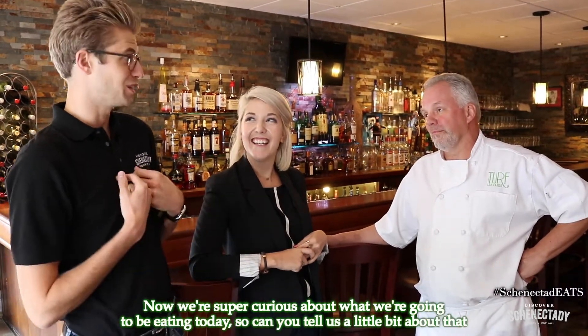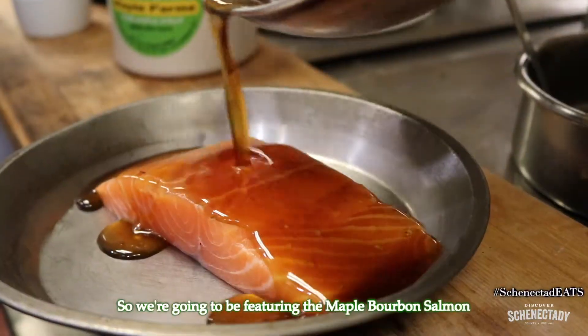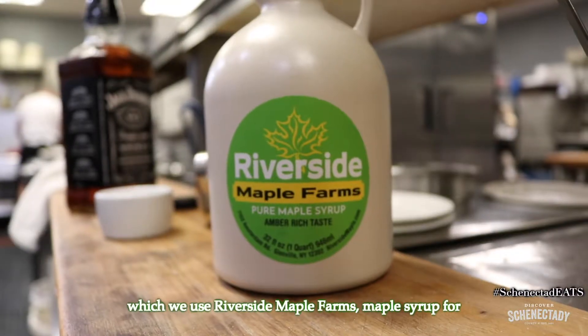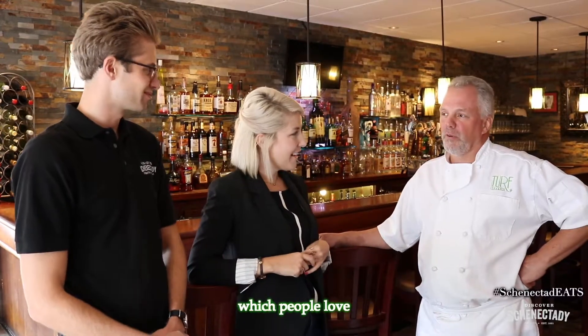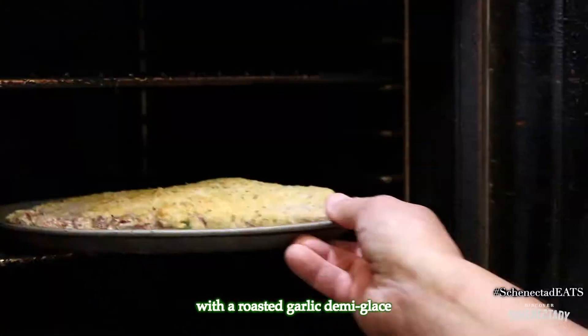We're super curious about what we're going to be eating today, so can you tell us a little bit about that? We're going to be featuring a maple bourbon salmon, which uses Riverside Maple Farms maple syrup — people love it — and also an herb-crusted pork tenderloin with a roast garlic demi-glaze.